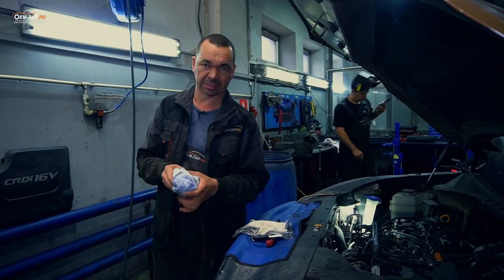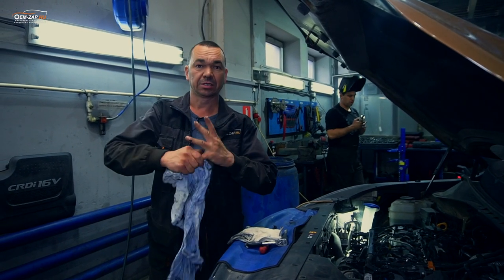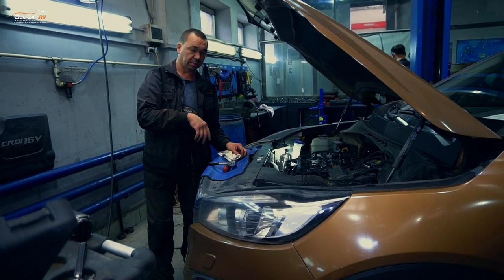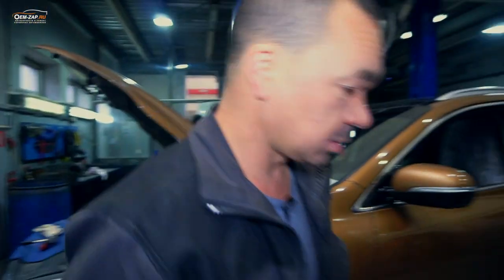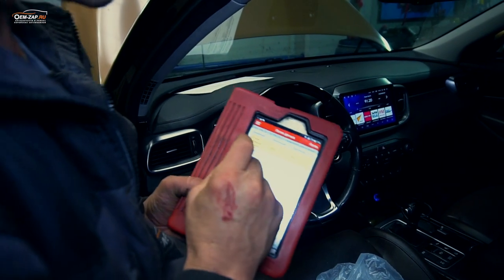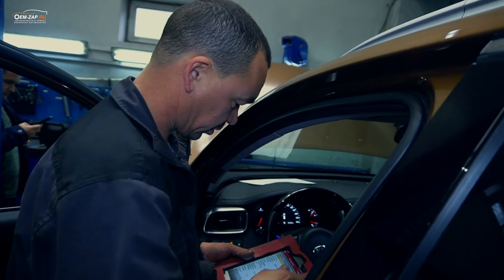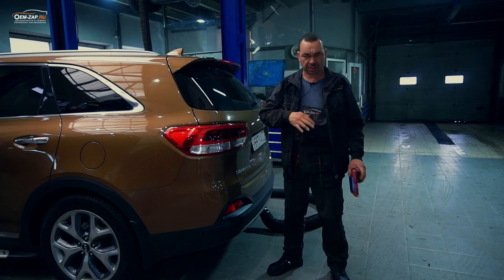Этот датчик может сломаться полностью или частично: в нижней части — будет подхват, а в верхней, от средних до максимальных оборотов, будет работать неправильно, или наоборот. Ещё раз проверяем: если корректно работает — оставляем, если нет — его дни сочтены. Смотрим: 2,1 — почти дотягивает. Только после чистки всех датчиков мы можем точно сказать, что датчик давления наддува работает в целом нормально, но уже начал уходить потихоньку. Сейчас продолжим — датчик наддува заменим, снимем приводной ремень, послушаем навесное оборудование.